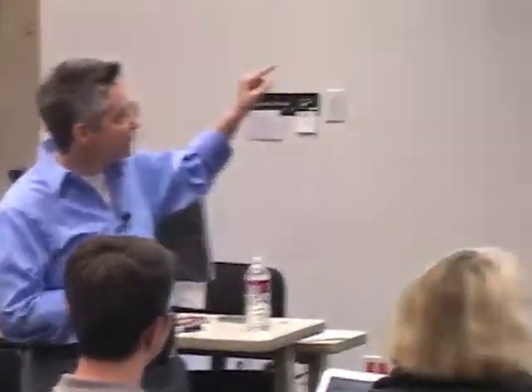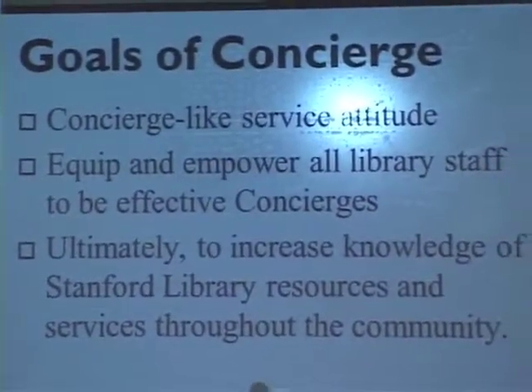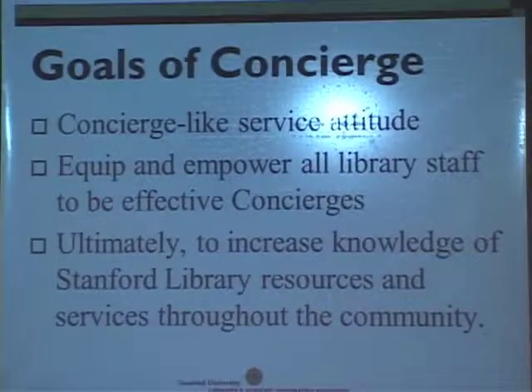These goals are on the coursework site. Our goals are to promulgate across the organization, at pretty much every level, this attitude about providing exceptional customer service, meeting the needs of patrons, and recognizing that we have expertise to offer. Ultimately, it's to increase the knowledge and use of our resources by our patrons — by the Stanford scholars.